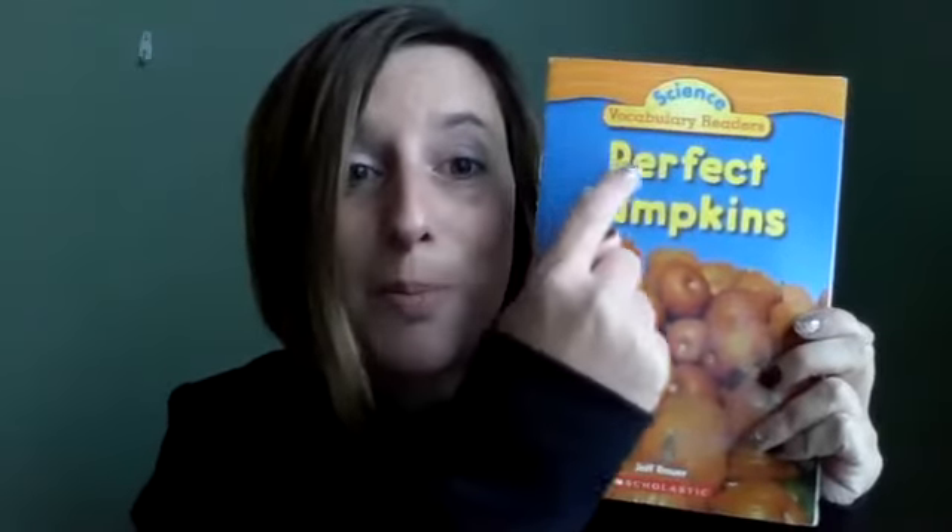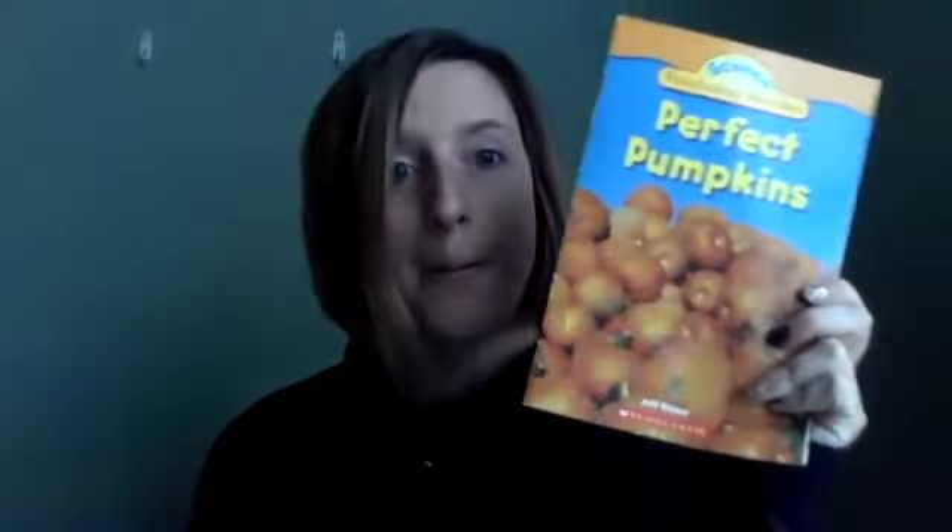Well, boys and girls, that's something else good readers do. They ask questions, and that helps them figure out what they want to learn about as they read. So I am still wondering: how does a pumpkin grow? I found a nonfiction book called Perfect Pumpkins, written by Jeff Bauer. I'm thinking that author must have a lot of knowledge and facts about pumpkins, and I'm really excited to see if I can find the answer to that question.